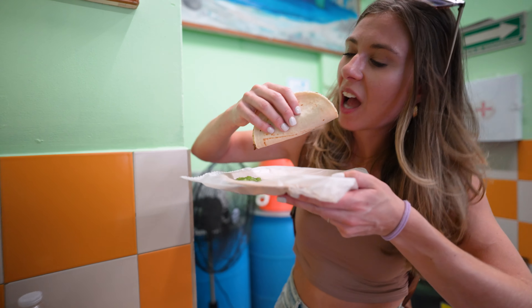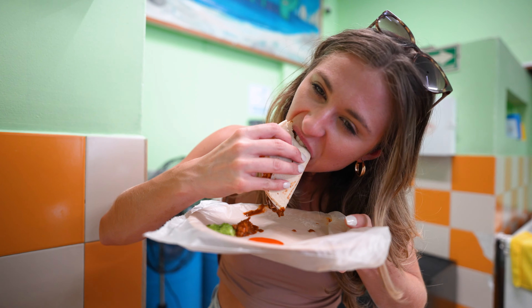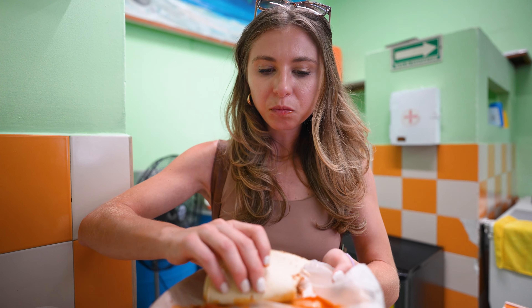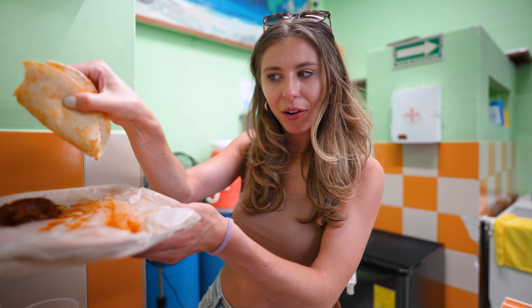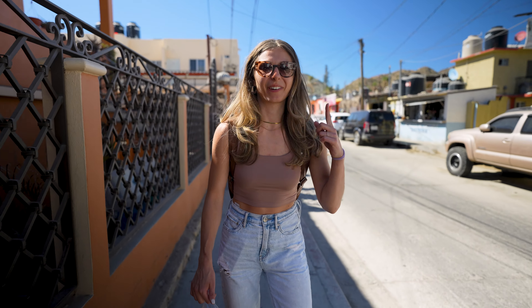Now let's try the mole. You can taste the chocolate and all those mole spices, and this tortilla tastes so fresh. I don't know how I'm going to have room for everything because I'm kind of full already. Now let me try the barbacoa — wow, it tastes like a really good beef stew in taco form, which sounds kind of weird, but it's delicious. Look at how juicy it is — it's literally coming out of the tortilla.